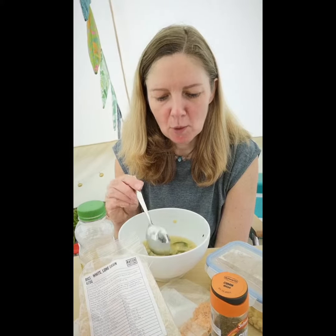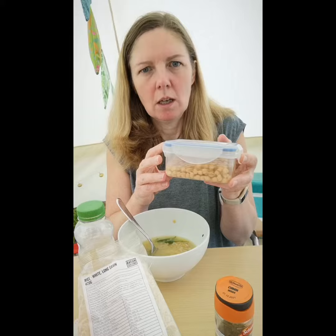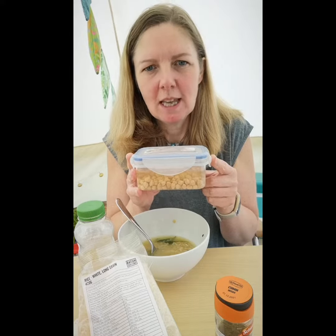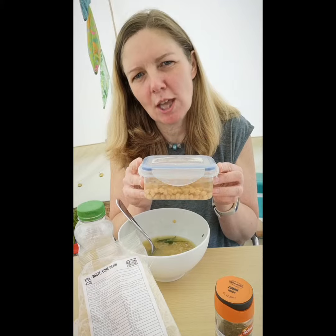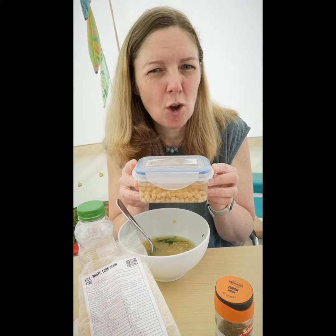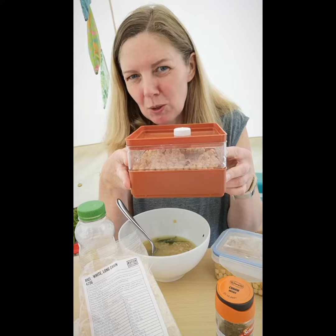Day five of the ration challenge and I've just been tucking into a bowl of rice, lentil and spinach soup flavoured with cumin and salt. I've got chickpeas and I've put them in to soak because I'm going to cook them and I think I might make them into some sort of hummus. The rest of the chickpeas I've put in my sprouter.